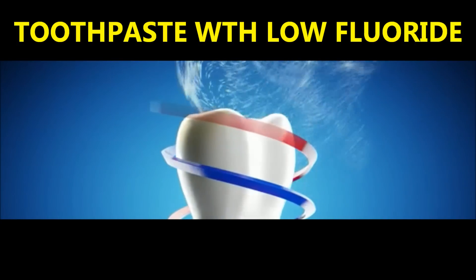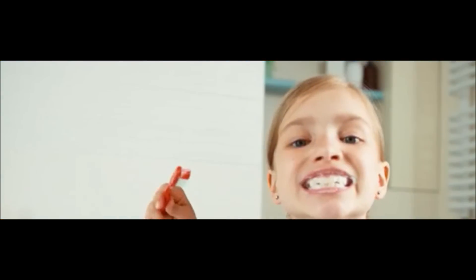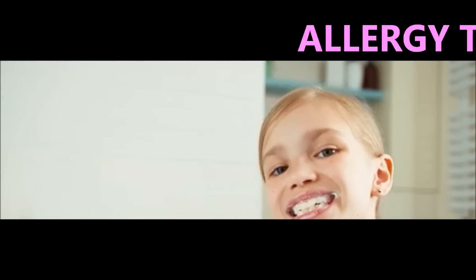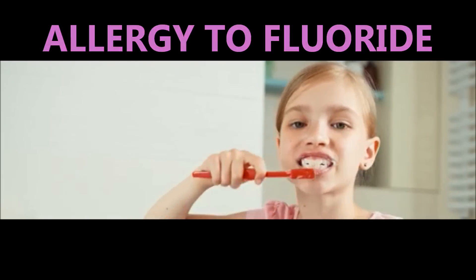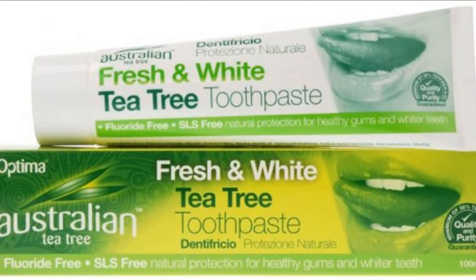Fluoride is added to over 95% of toothpastes in the US as it helps remove dental plaque and prevent gum disease. However, many people actually suffer from a mild topical allergy to fluoride, and it may cause skin rash if it comes into contact with the skin.